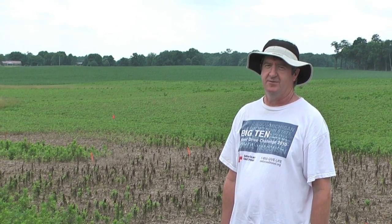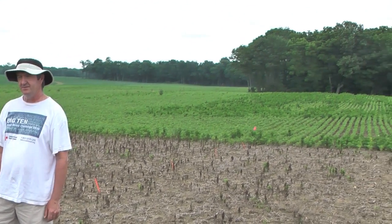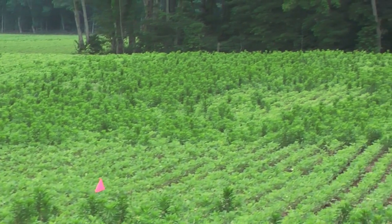I'm Mark Lox, Extension Wheat Scientist with The Ohio State University. I'm standing in front of some of our marestail research plots. In this situation, we came in to try to investigate the effectiveness of various herbicides on big marestail that had survived an earlier herbicide treatment.